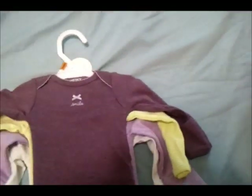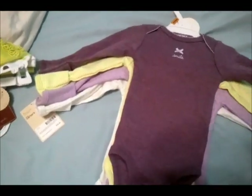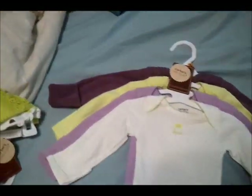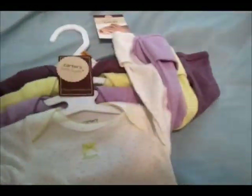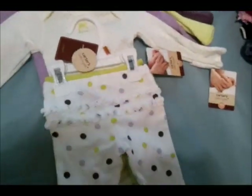Then I got this pack of newborn onesies — long sleeve with cuffs for when she's brand new. They're really simple, which I like, so they'll go with more stuff. This one says 'Smile,' this one is lime green polka dots, this one says 'Love,' this one says 'Laugh,' and 'Happy.' Then I got little pants to go with them — polka dot with a little ruffle butt — and it came with lime green.